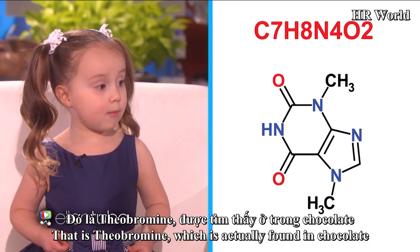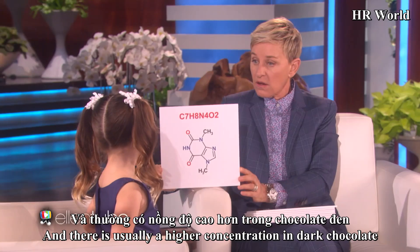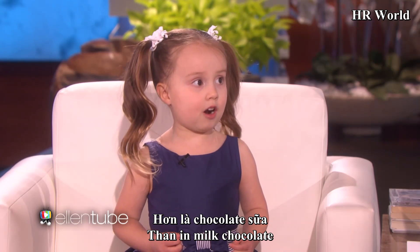That is theobromine, which is actually found in chocolate. And there's usually a higher concentration in dark chocolate than in milk chocolate.